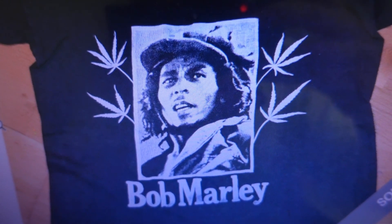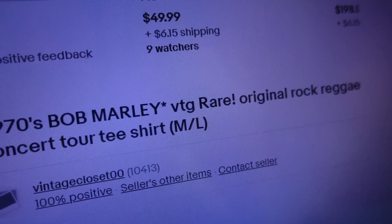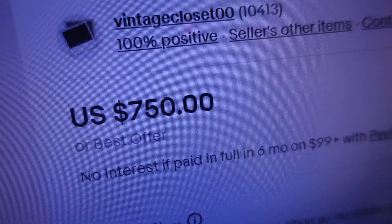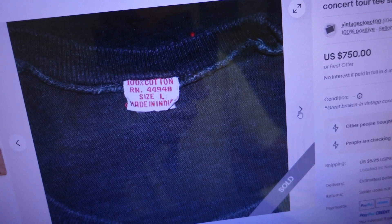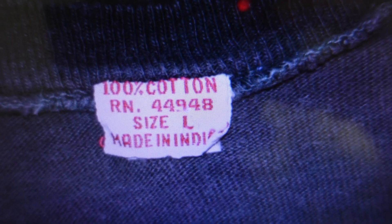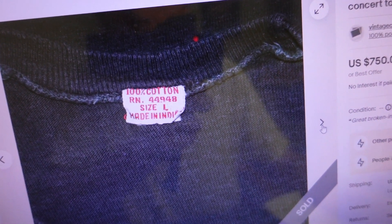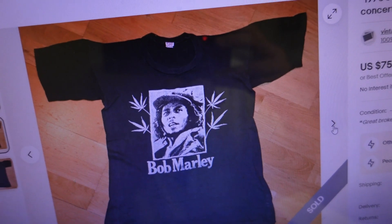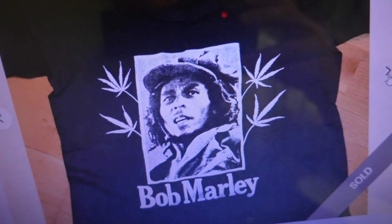At number three is a 1970s Bob Marley vintage rare original rock reggae concert tour tee, size medium/large, that sold for a whopping $750. This one takes it back two decades before the 90s. It's made in India — a lot of older tees are made in the USA, but not this one. You can tell it's an older label; it's size large on the label but they're calling it medium/large, so it must run small. It's 100% cotton with a white image on front saying 'Bob Marley' with what appear to be marijuana leaves, and a bare back.